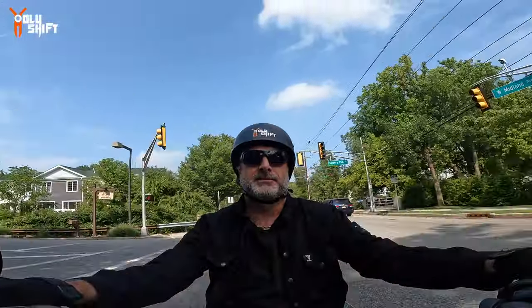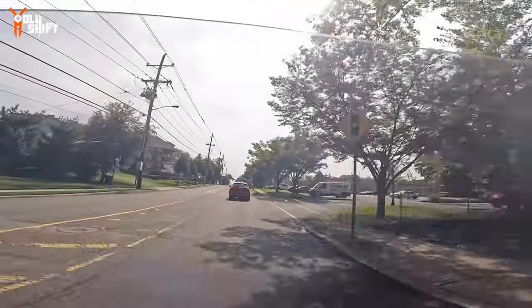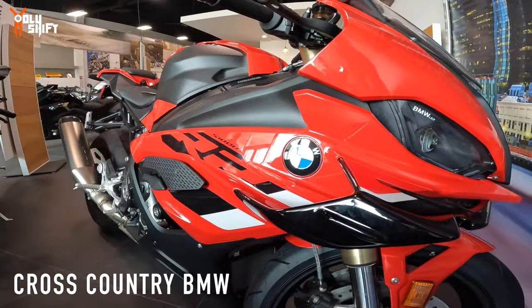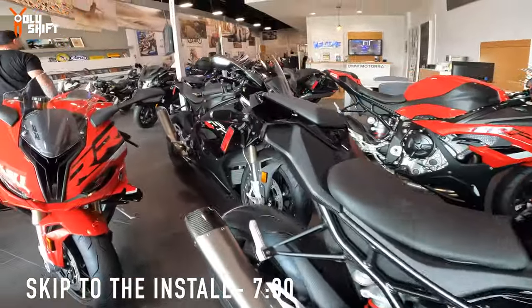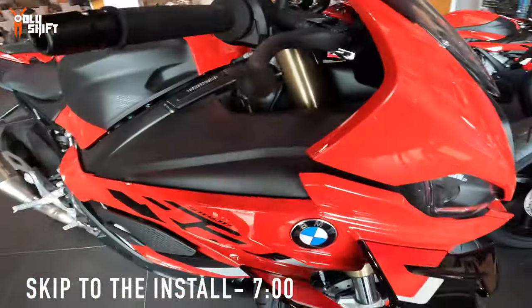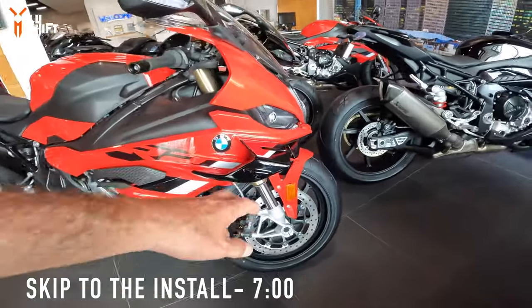Trying out a few new angles on the camera mount that I just put on, seeing what works. Extremely nice bikes — BMW. A lot of candy over here. Look at this canard. That's what you call it when the airplane has a canard configuration.